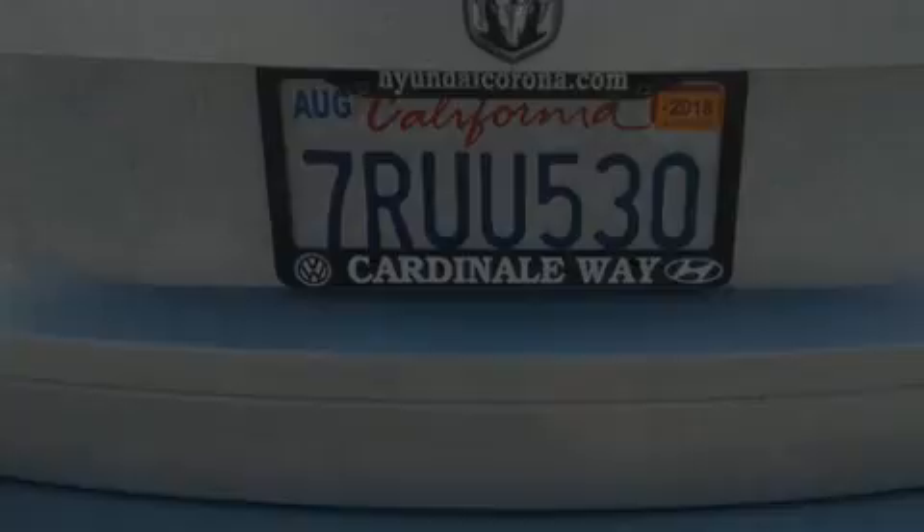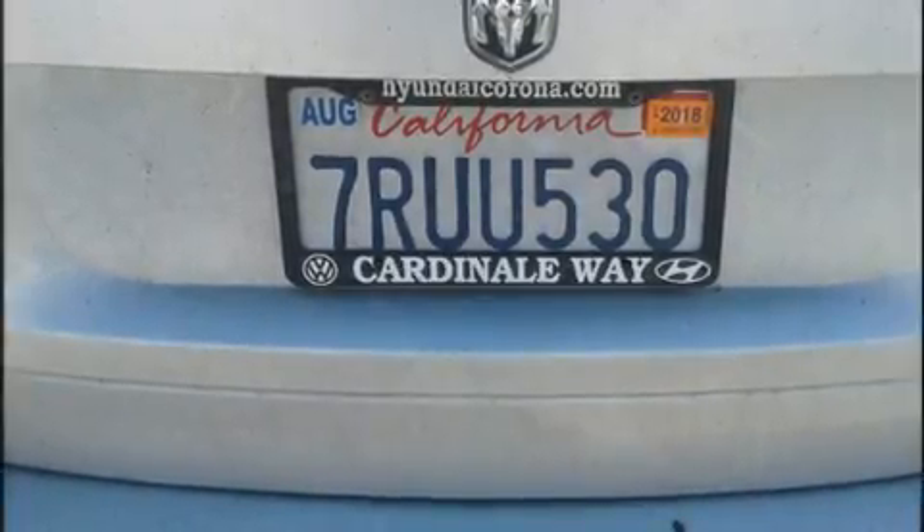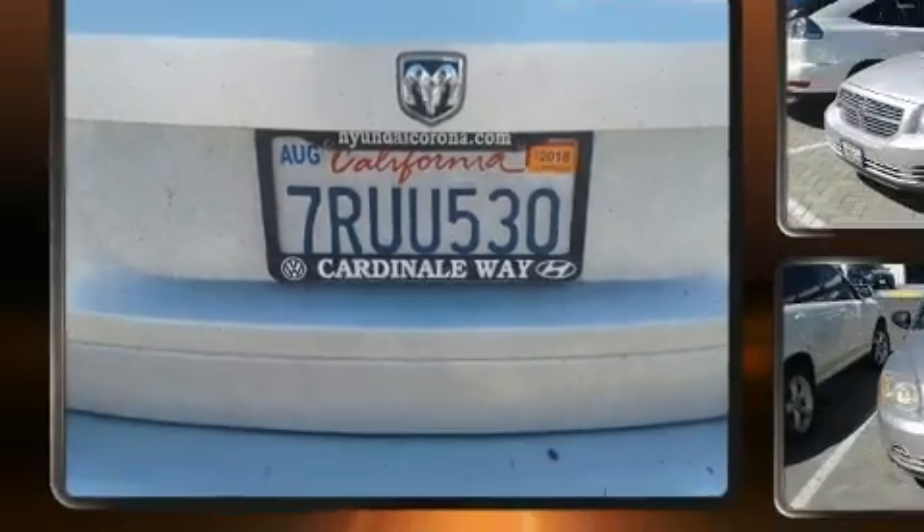Introducing the 2010 Dodge Caliber. This four-door, five-passenger hatchback provides exceptional value.